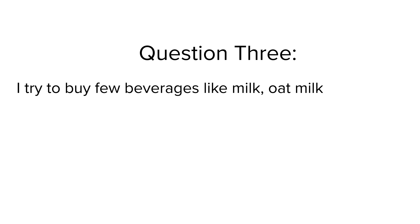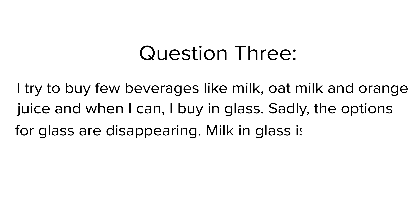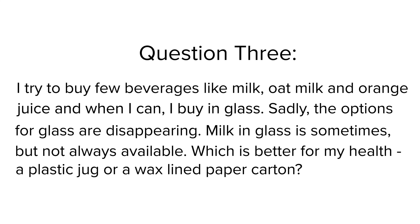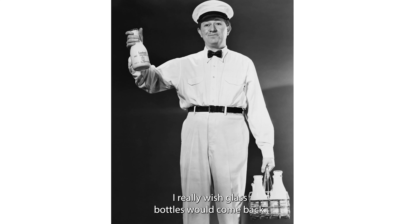Question 3: I try to buy few beverages — like milk, oat milk, and orange juice — and when I can, I buy in glass. Sadly, the options for glass are disappearing. Milk in glass is sometimes, but not always, available. Which is better for my health: a plastic jug or a wax-lined paper carton? Which is better for the environment? I really wish glass bottles would come back.